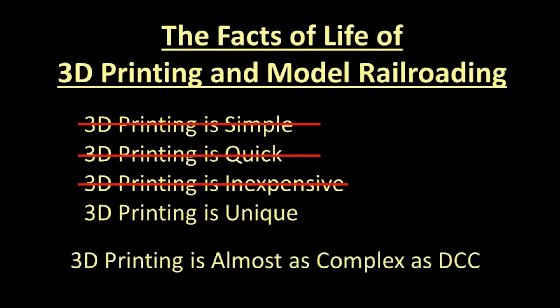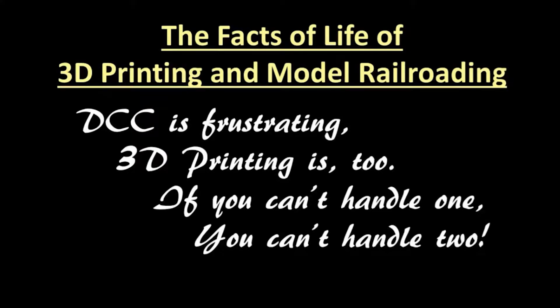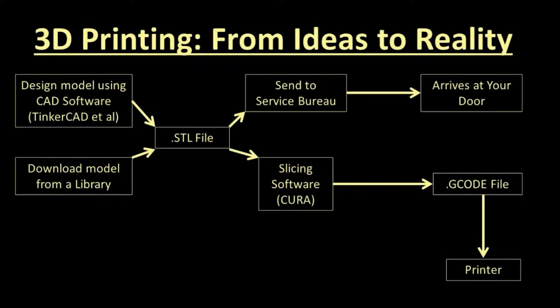Like DCC, 3D printing is a sub-hobby all by itself, and I have a poem for you: DCC is frustrating, 3D printing is too. If you can't handle one, you can't handle two. So how does 3D printing work? To make something with a 3D printer, you need to have a model and either use a service bureau, or have slicer software and access to a 3D printer. A model is a collection of three-dimensional objects such as cubes and cylinders which together represent a shape you wish to create. Models can be created in computer-aided design software, and entry-level CAD software is often free.